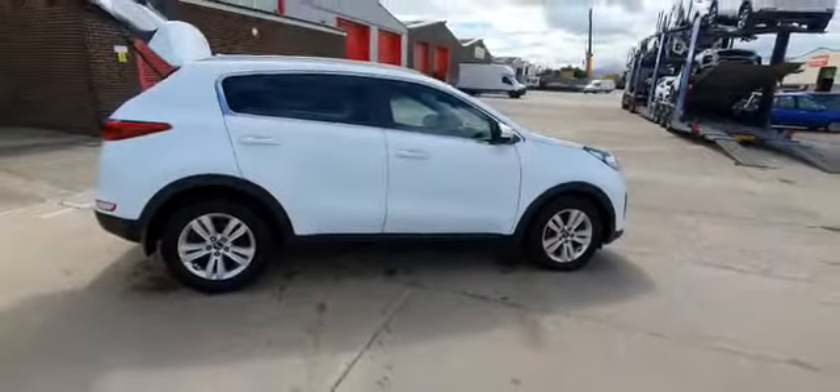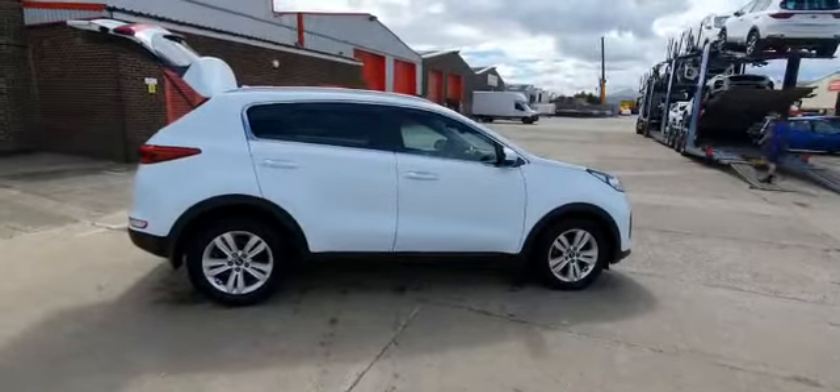It comes with the remainder of Kia's seven-year warranty and is available to test drive from now. All you need to do is give us a call or visit our website. Cheers!